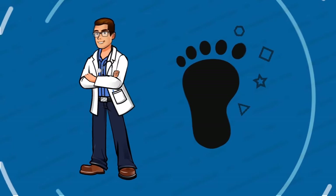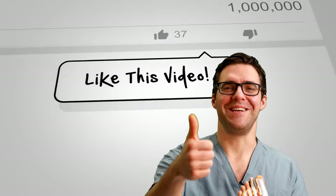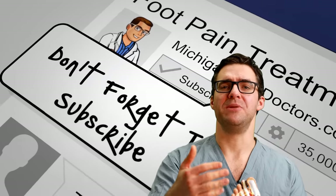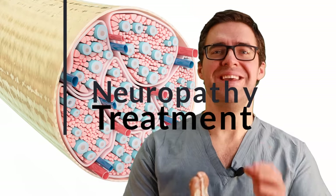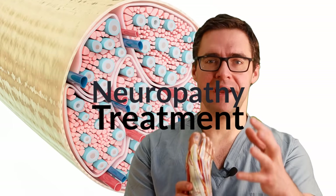Thank you so much for watching this video — we appreciate your likes, subscribes, and comments. We really love hearing if this stuff helps. Peripheral neuropathy — look at all the nerves up here — it's a very controversial topic that causes a lot of people problems, and there are a lot of supplements out there.